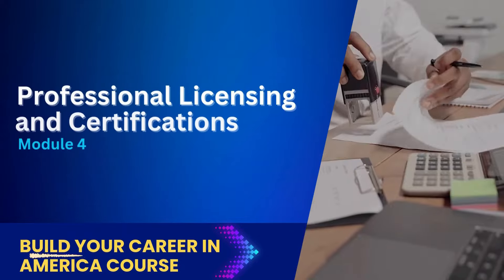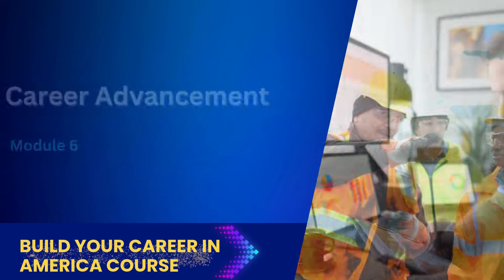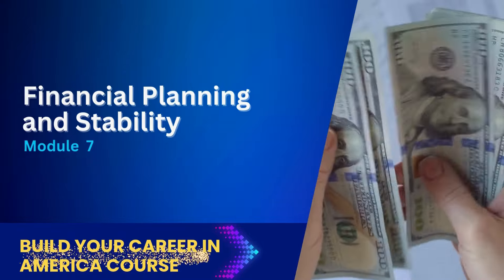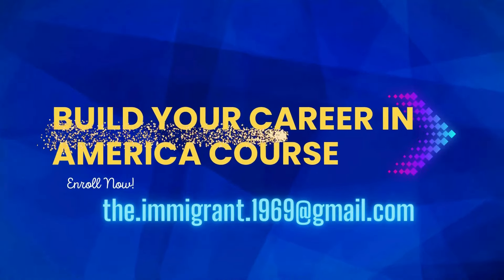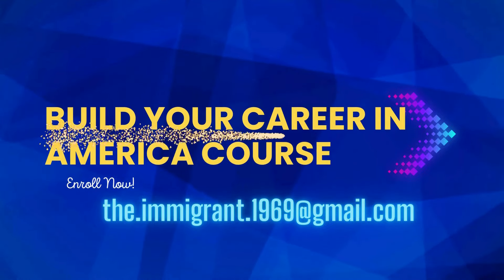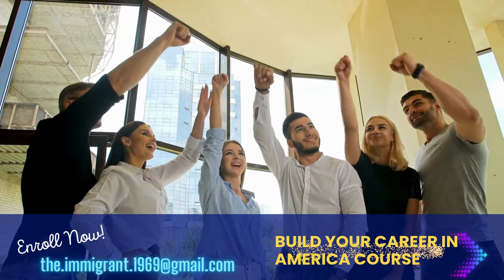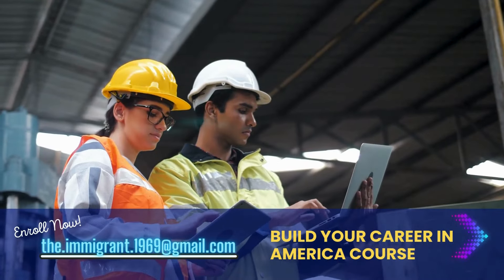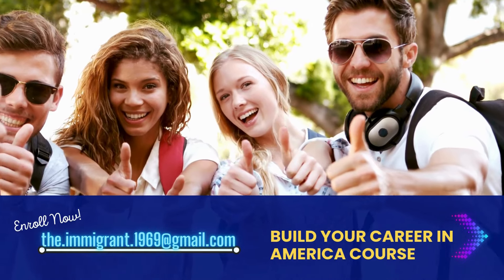Module 4, Professional Licensing and Certification; Module 5, Workplace Culture and Communication; Module 6, Career Advancement and Professional Growth; Module 7, Financial Planning and Stability; Module 8, Mental and Emotional Wellness. Build Your Career in America is a course designed to provide you with the knowledge and tools you need to succeed. Whether you're just starting or looking to advance your career, our course is here to support you every step of the way. Don't wait any longer — take the first step towards a brighter future in the United States. Send an email to the.immigrant.1969@gmail.com to enroll today. Your success story begins here. Build your career in America — empowering you for a brighter future. Enroll now.